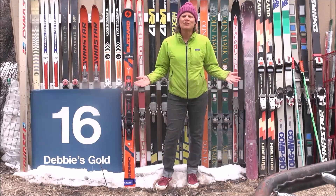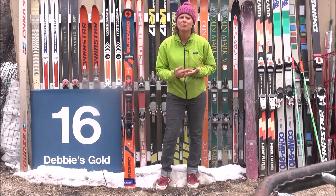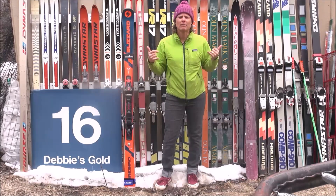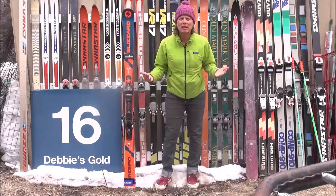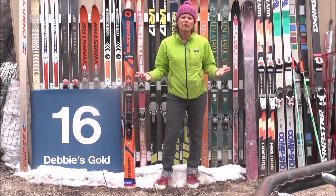There are a lot of different types of skis out there, and it can be very confusing to choose. Finally, we have some science — some research has been done to better direct us towards the right ski selection for ourselves. A lot of people have been on the wrong ski for the particular situation they're in.